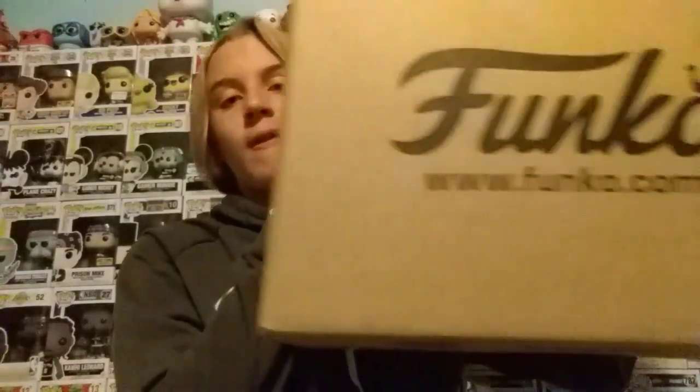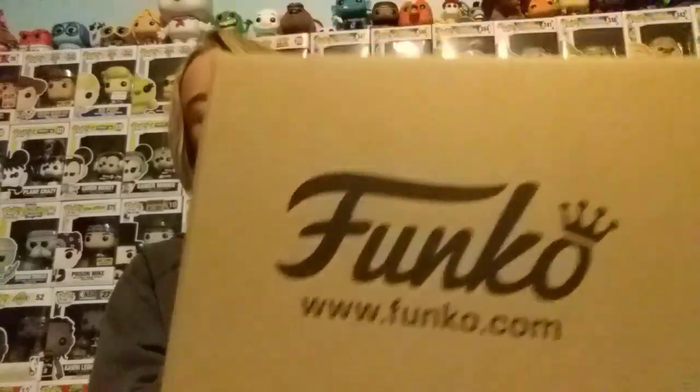Hey guys, Funko Boston here. Today we are going to be opening up this ginormous package from the Funko Shop. Let's just get right into it — let's go, let's begin.